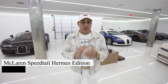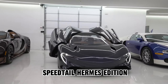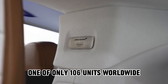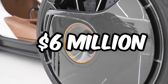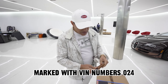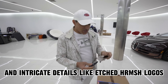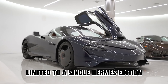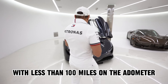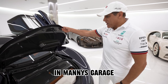The pinnacle of Manny Koshpin's collaboration with Hermes is the 2021 McLaren Speedtail Hermes Edition. This super-rare car — one of only 106 units worldwide — boasts a minimum value of around $6 million. With an 18-month design process, Manny's Speedtail, marked with VIN number 024, features an abyss blue exterior and intricate details like etched Hermes H logos. Limited to a single Hermes edition, and with less than 100 miles on the odometer, it stands as a prized possession in Manny's garage.